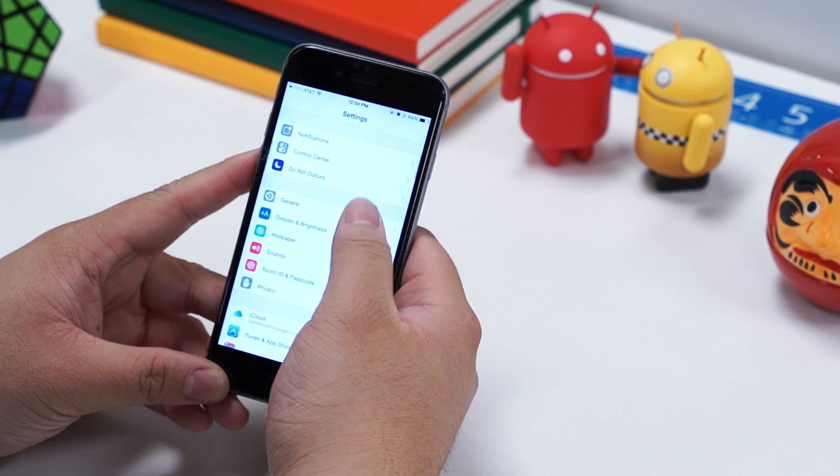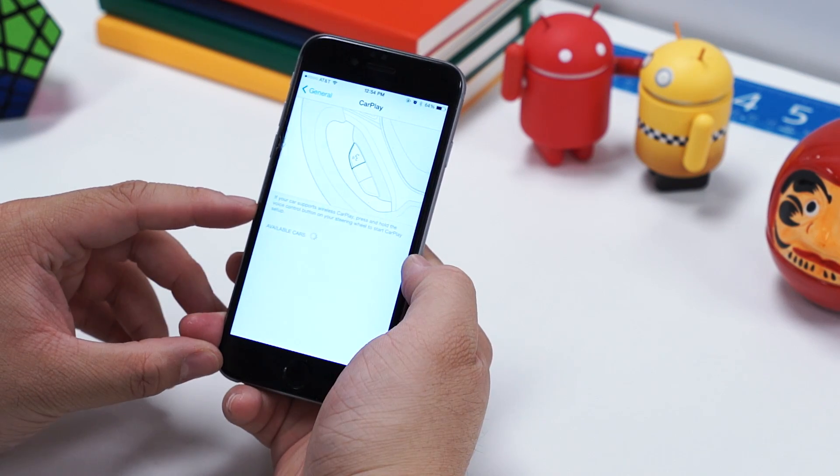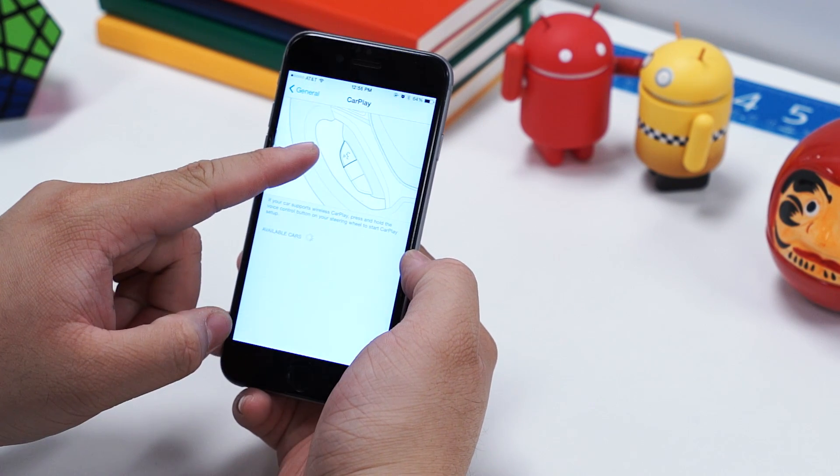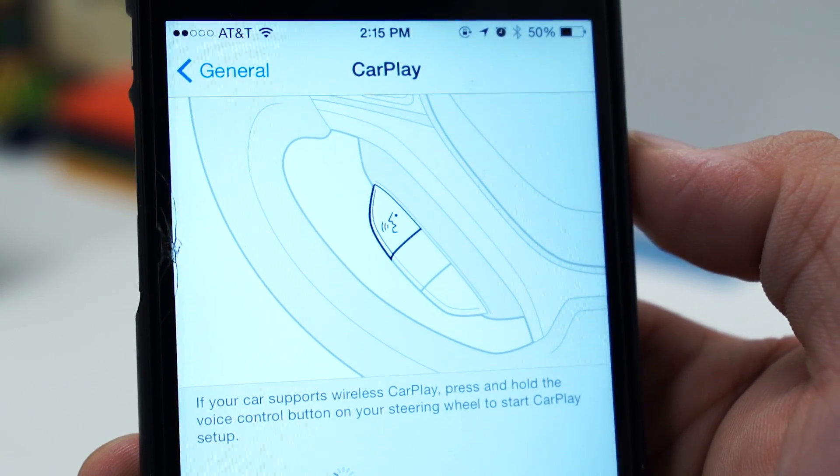So let's go ahead and see what's new in iOS 8.3. There's a new CarPlay section that's been added to the settings menu that makes it much easier to set up CarPlay wirelessly if you have a car that supports Apple's CarPlay. Now you can press and hold the voice control button on your steering wheel to start the CarPlay setup process.